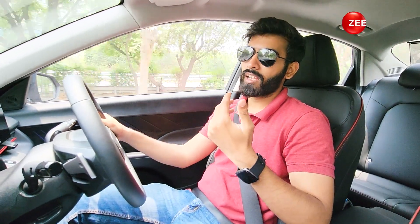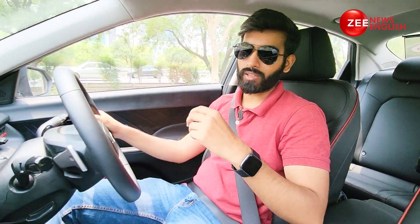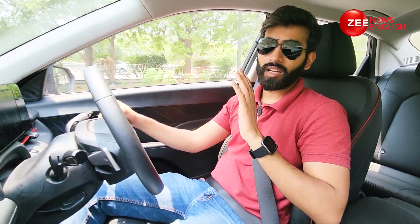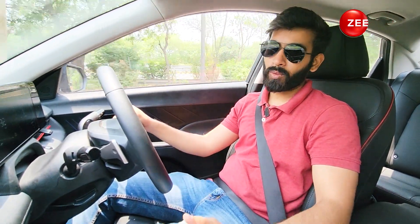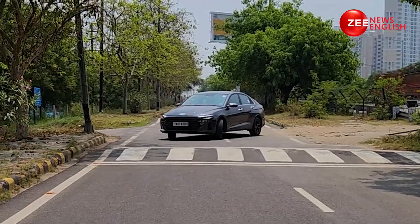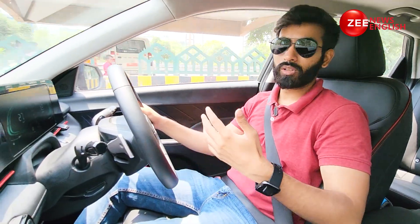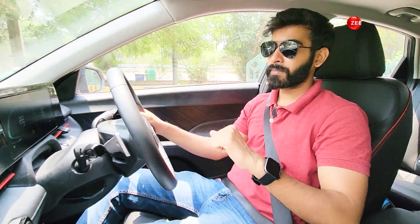The DCT is very precise — it knows when it needs to upshift and downshift. If you want a little more fun, there are three driving modes: Eco, Normal, and Sport. Normal remains my favorite as it is the perfect balance between economy and sportiness. In Sport, you get the full 160 PS with 253 Nm of max torque, helping the Verna do a 0-100 kmph dash in just 8.1 seconds. Mileage is not something the Verna misses out on — in our test conditions, we are getting a cumulative of 13 kmpl, which is not bad at all.